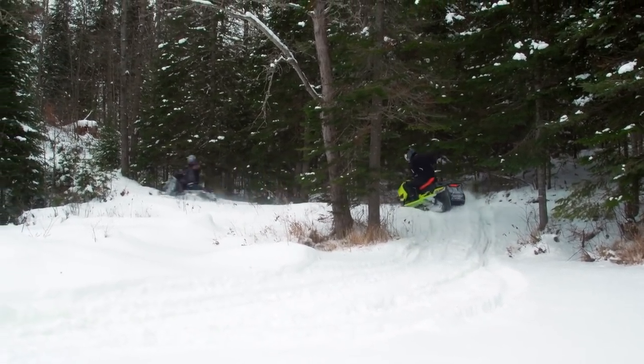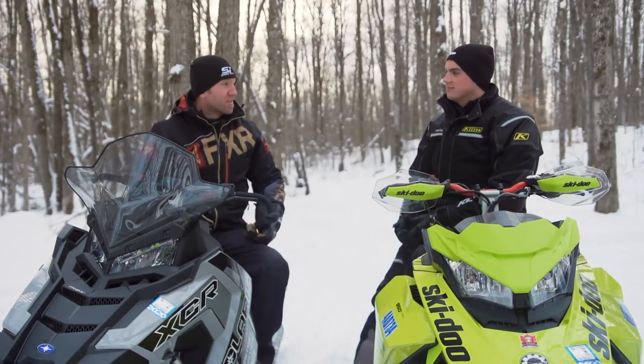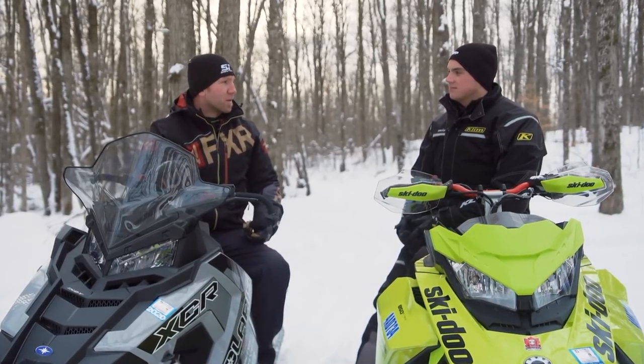Okay, so Jared, you've got to tell me what went into these exhausts because after riding them I'm a believer — but prior to this, honestly, I didn't think you guys could do what you did with getting the sound level so low.